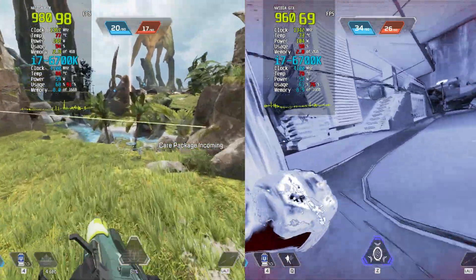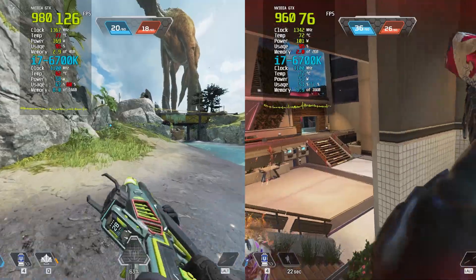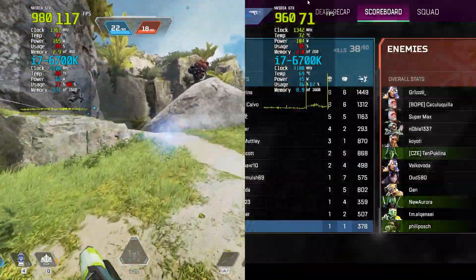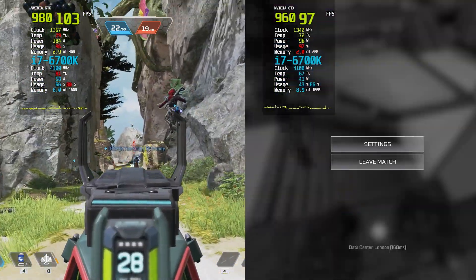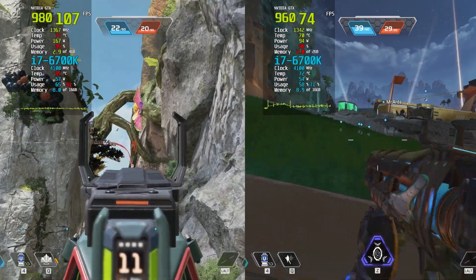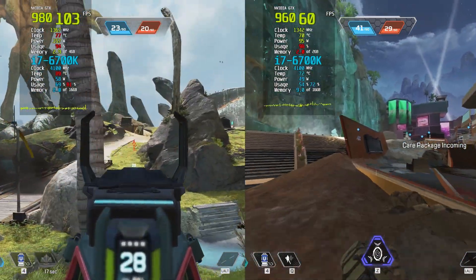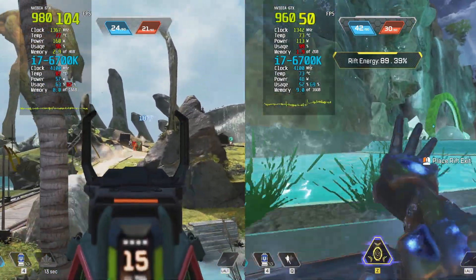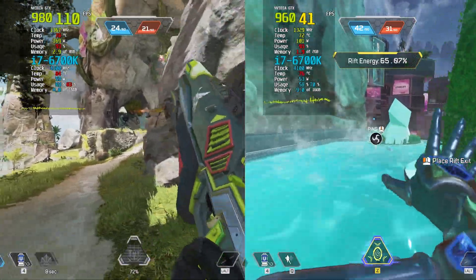Nevertheless, gameplay remained smooth and the visuals held up well, providing a solid experience even at the lower frame rate. Despite the smooth performance on both cards, my aim was a real challenge during the session — I struggled to hit targets even when they felt glued to my gun. The combination of fast-paced action and my inconsistent shooting made for some funny moments. To break down the performance difference, the GTX 980 was approximately 38.88% faster than the GTX 960 in this test.